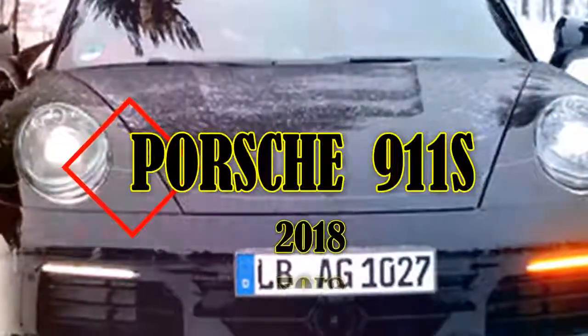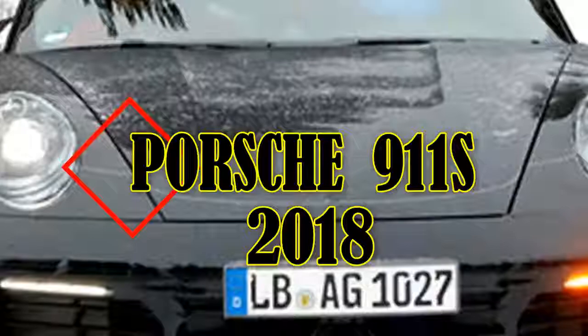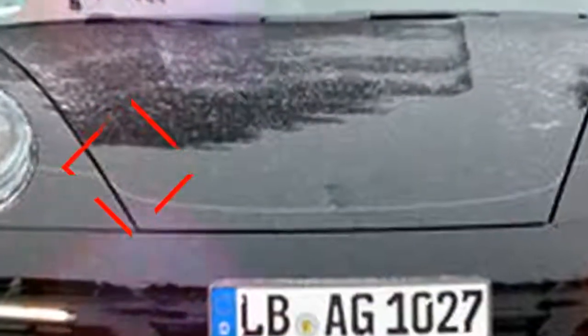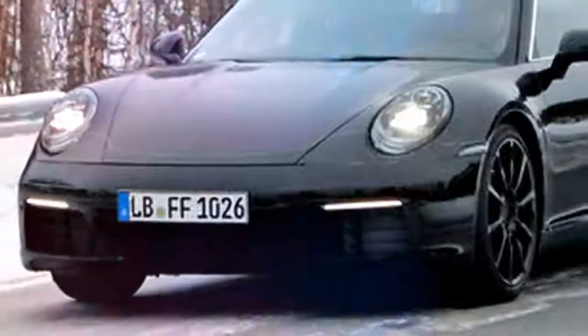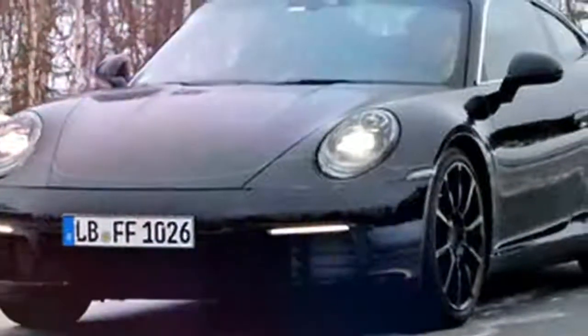Welcome to my Topcruz channel. Please subscribe to get new updates. New Porsche 911 S 2018 gets optional 30-horsepower performance kit.